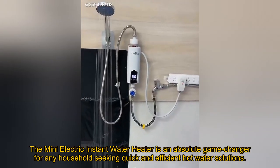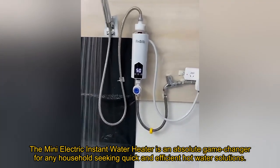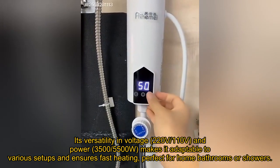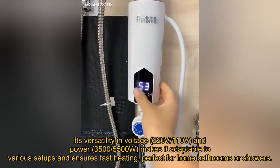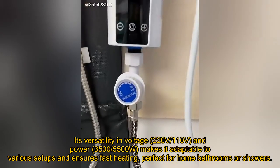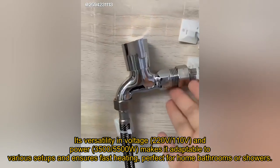The Mini Electric Instant Water Heater is an absolute game-changer for any household seeking quick and efficient hot water solutions. Its versatility in voltage, 220V-110V, and power, 3,500-5,500 watts, makes it adaptable to various setups and ensures fast heating, perfect for home bathrooms or showers.